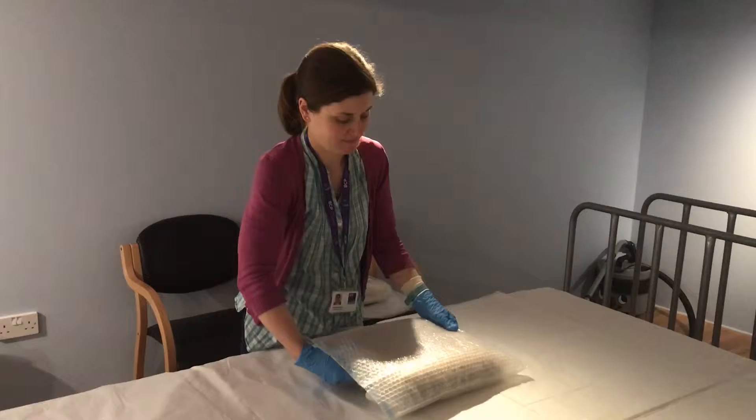Once the artwork arrives, we have to make sure that it's really carefully unpacked. Once the work has been checked and we've got a thorough record of it, then there's the physical work involved in getting it up on the wall.